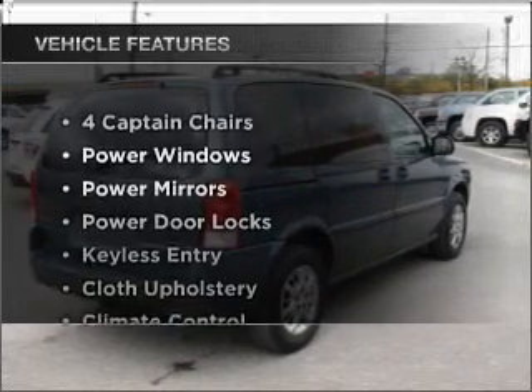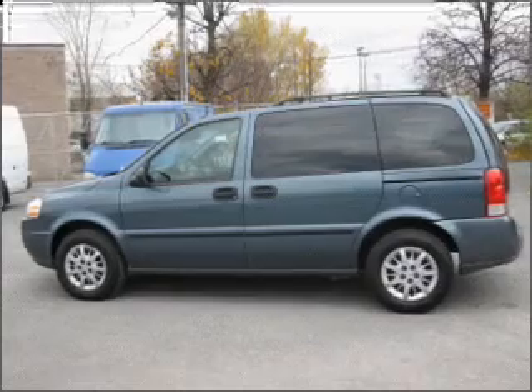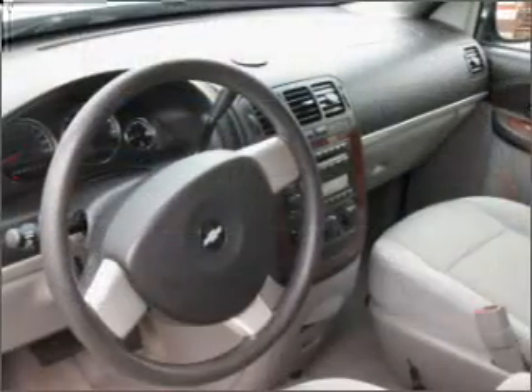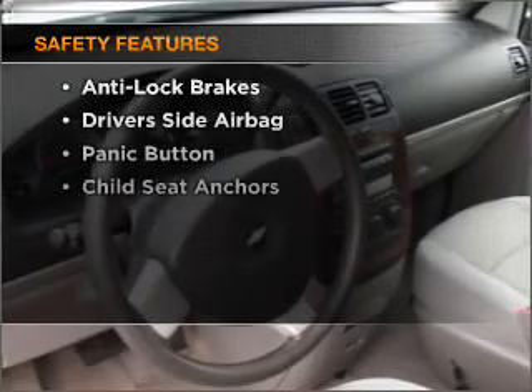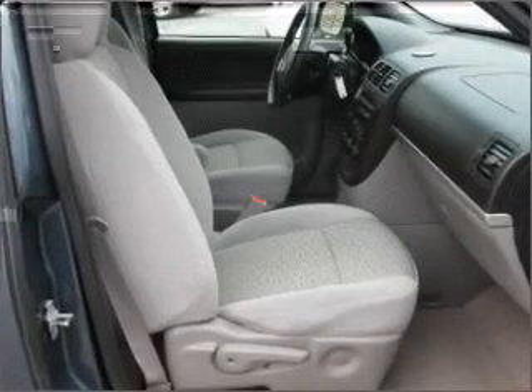Enjoy these notable features that are included in this vehicle: air conditioning, power door locks, power windows, power mirrors, and an alarm system. For your peace of mind, the following safety equipment is included: side airbag. Call today to schedule a test drive.